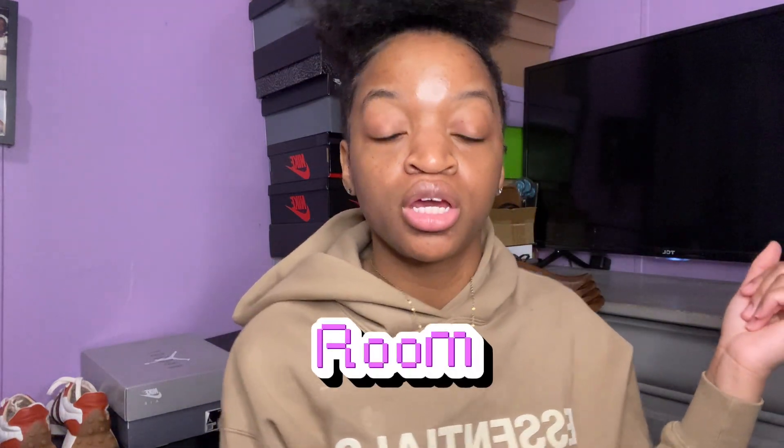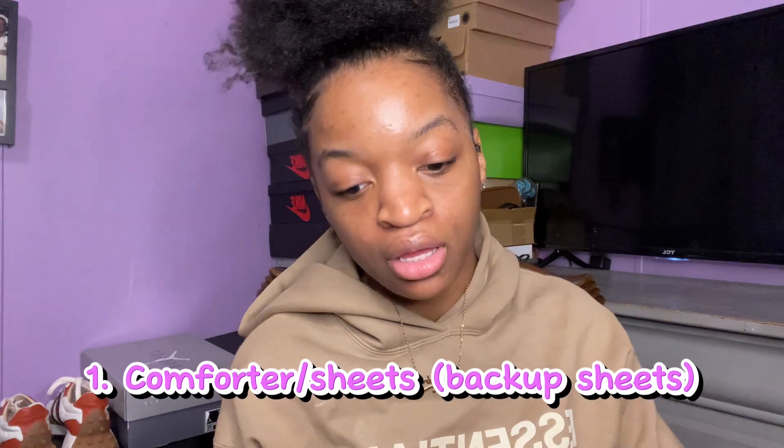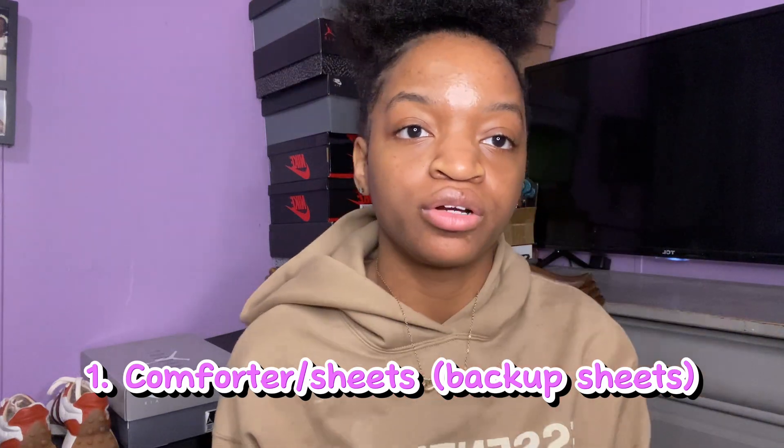So we're just gonna get into the video. First things first — I'll put the stuff right here and probably in the description as well. So for your room, of course you're gonna need a comforter, you're gonna need some sheets, and of course some backup sheets. I would say get maybe two packs of sheets.